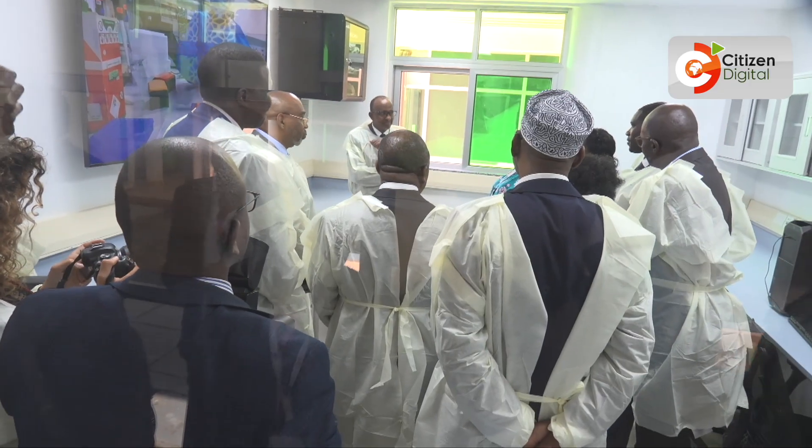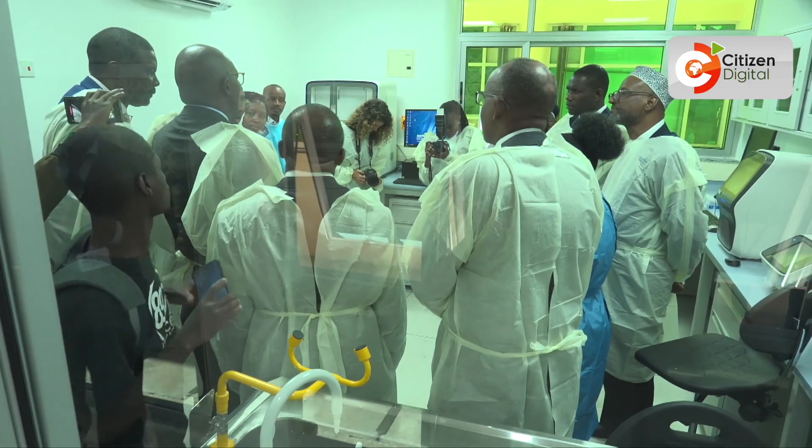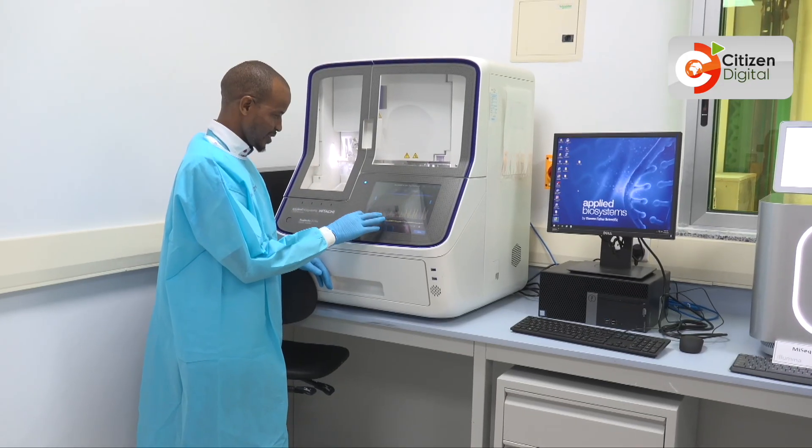Health Cabinet Secretary Adendo Ale, who led the inauguration, described the facility as a key milestone in advancing Kenya's TAIFA care model and compliant with international health regulations. He added that the laboratory will benefit not only Kenya, but also neighboring countries.